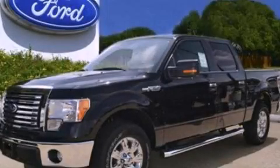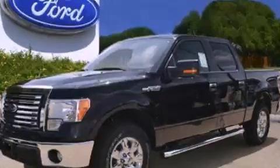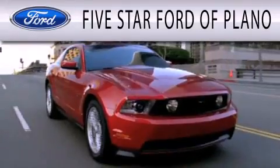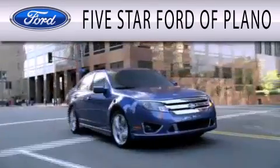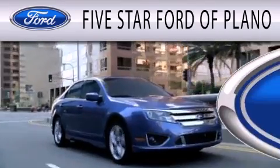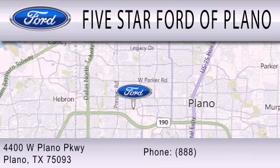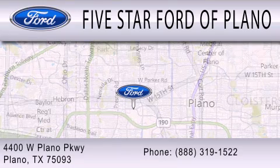Contact us today to arrange your test drive. Five Star Ford of Plano is dedicated to doing everything possible to ensure that the experience you have in selecting your next vehicle is as pleasant as possible. We are located at 4400 West Plano Parkway in Plano.